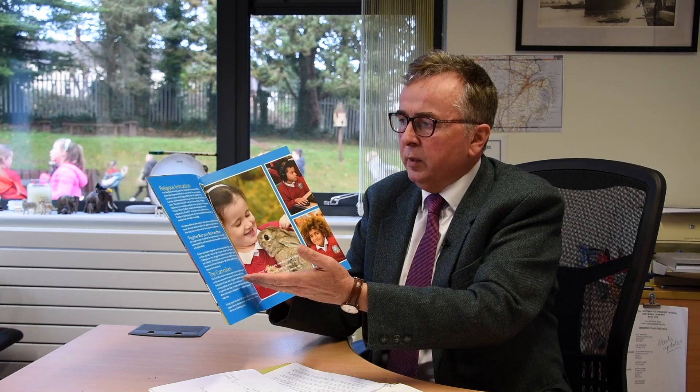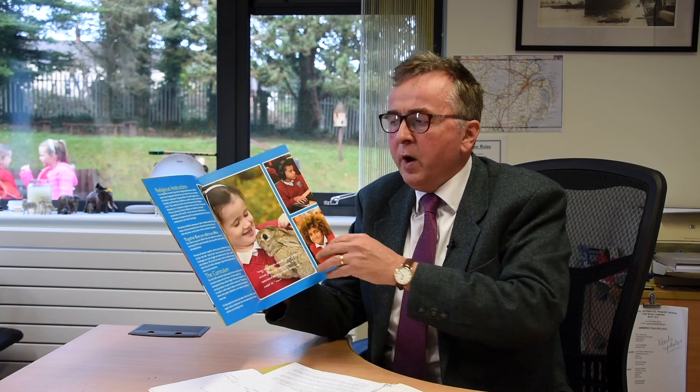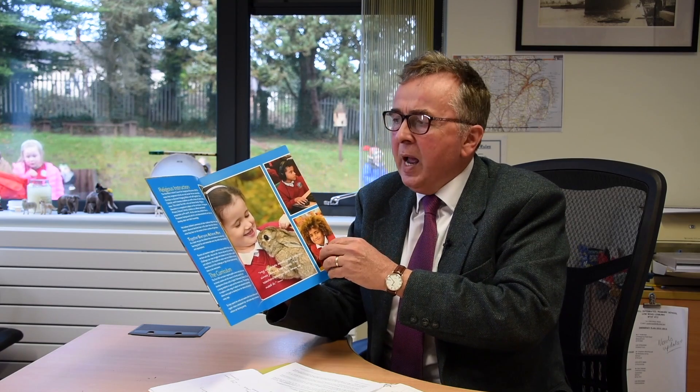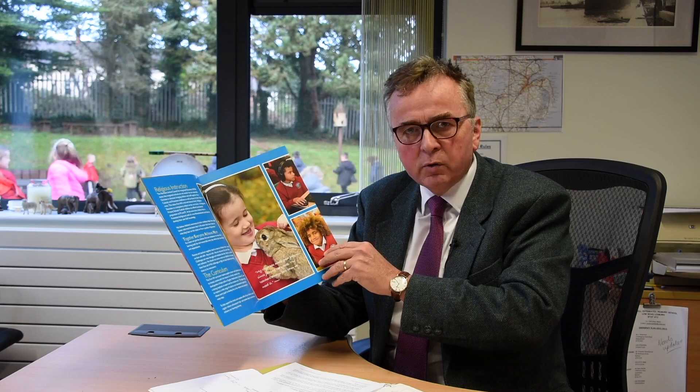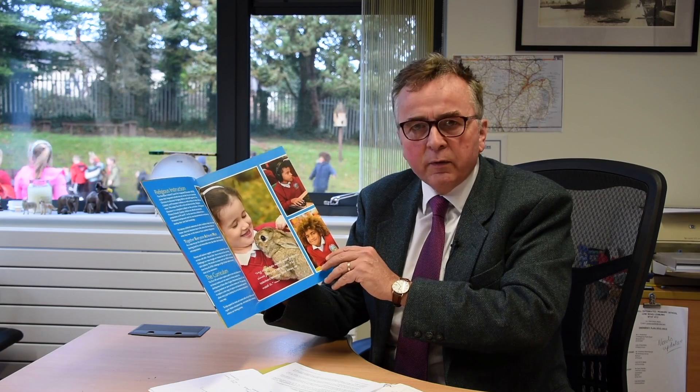A little bit on religious instruction: integrated schools are not necessarily secular schools — they are very much Christian in ethos, where Catholic children, Protestant children, and children from other traditions, other faiths, and none, learn together. At Fort Hill, we have a strong Christian ethos but cater for and value everyone. There are no invisible children — everyone matters.